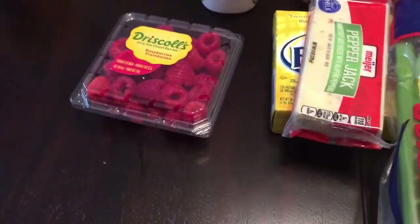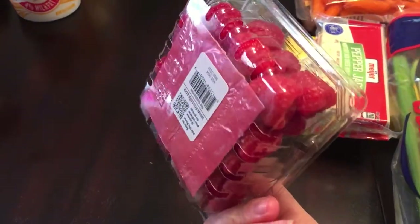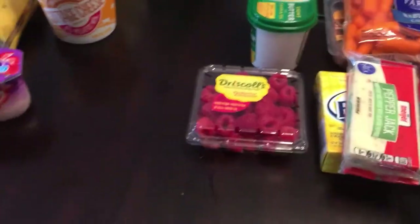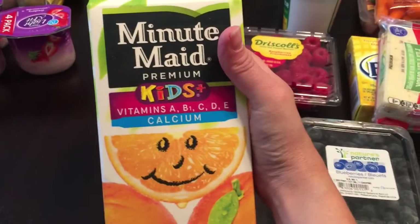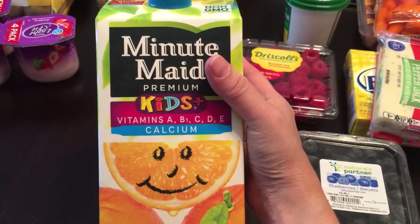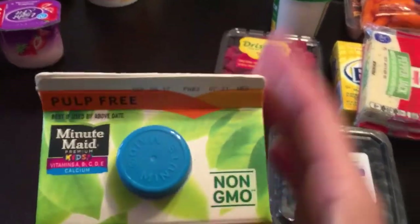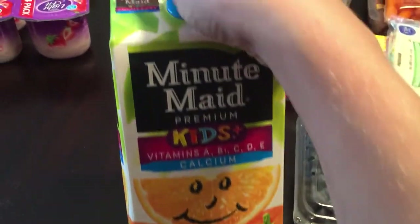I picked up some raspberries for about a dollar. Like I said in my last trip, I'm putting them in an airtight container with paper towel on the bottom to see if they last like the strawberries did. I'll try the same with blueberries. I also picked up Minute Maid Kids orange juice — it has vitamins A, B1, C, D, and E, plus calcium, it's pulp free, and it's 100% orange juice. I had a coupon and forgot to use it.